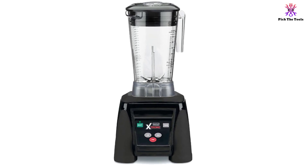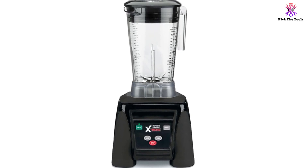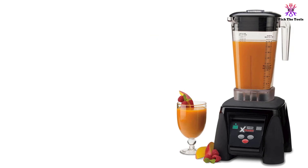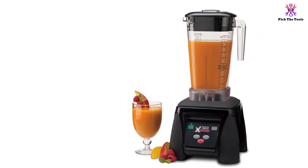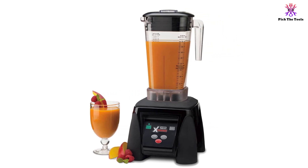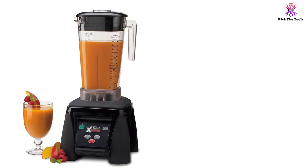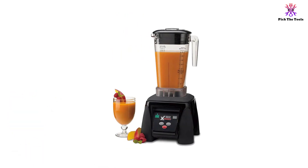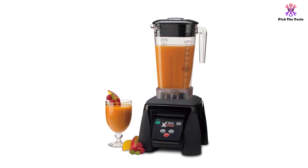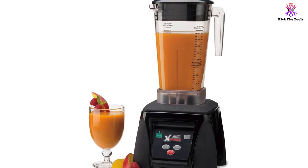Both the jar and the jar pad are dishwasher-safe for easy cleaning. The 64oz BPA-free copolyester container is unbreakable and stackable, and a stainless steel version is also available as a secondary jar or replacement. The jar attaches to the base via a stainless steel coupling system that is replaceable to increase the life of the machine. An optional sound enclosure is available for noise reduction, but our research has shown that the blender is still quite loud.